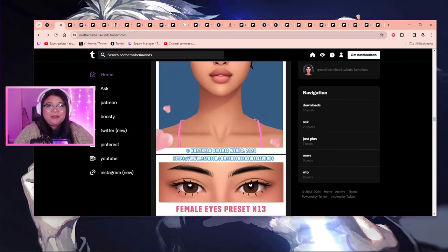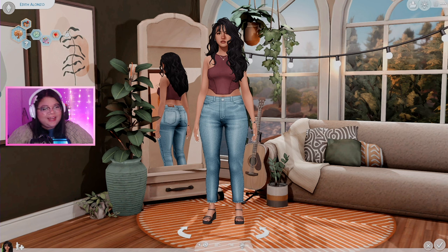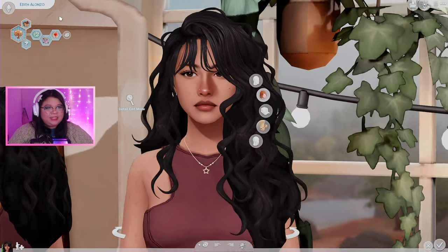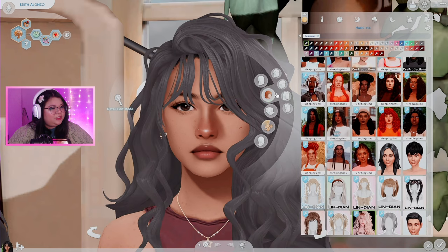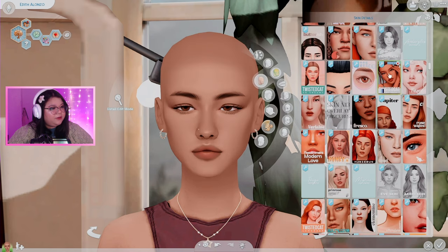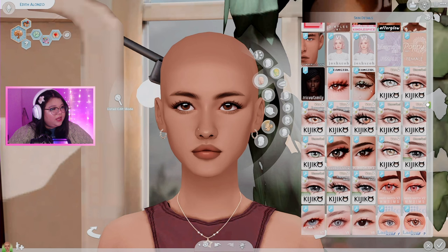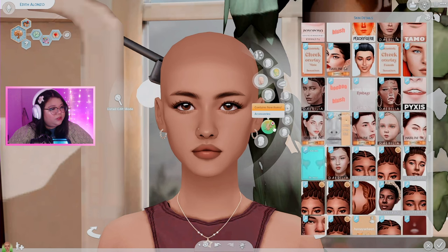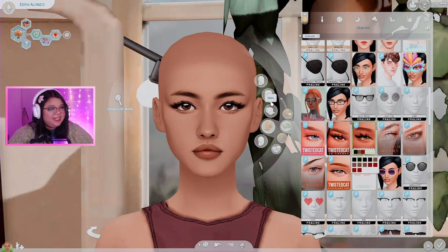Okay, you can see all those tabs — that's a lot! I'm going to go ahead and download everything and we'll go into CAS to check it all out. Here is my sim — my model for today. Her name is Edith, my new favorite sim I've ever made. Let me get rid of her existing look and — oh wow, that is so pretty! I will definitely keep this new skin on her. And the new eyelashes — wow, that is stunning.